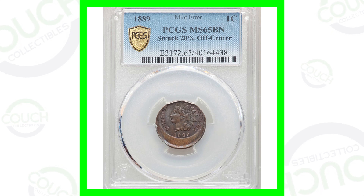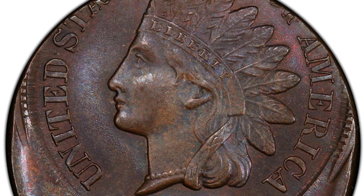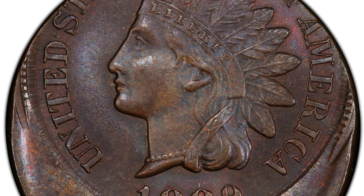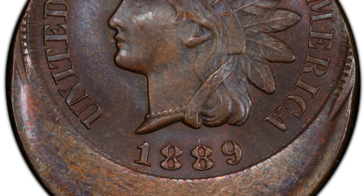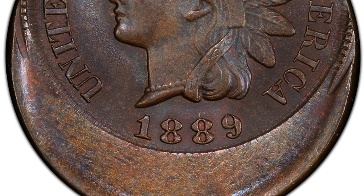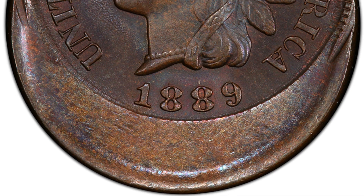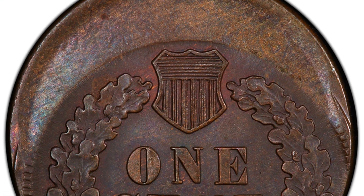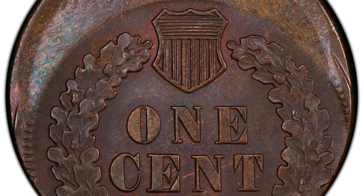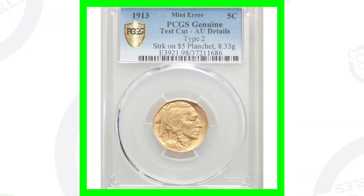Starting off with an 1889 Indian Head cent — some of these coins have sold in 2021, while others sold in December 2020. This Indian Head one-cent coin was struck 20% off center, which is pretty rare. It's in good condition, graded MS-65 Brown by PCGS, and it ended up selling for over $1,600.